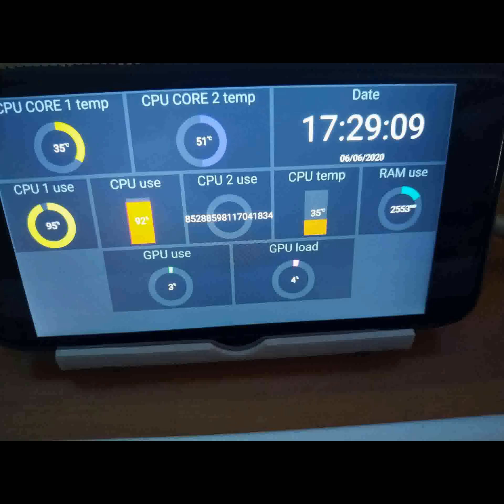My CPU usage has reached beyond infinity. New OS CPU Core 2 Temp sensor readings showing 17,041,834°C. GPU loading plus.